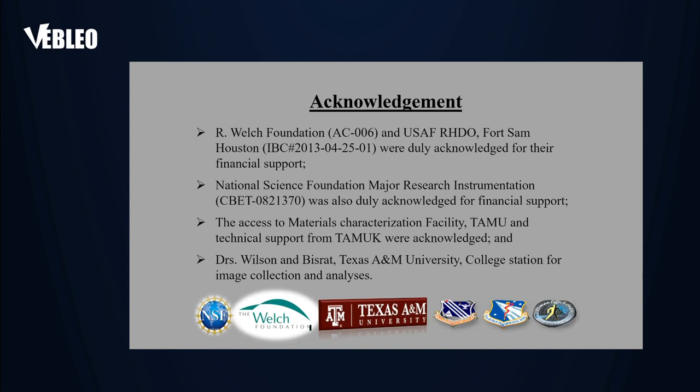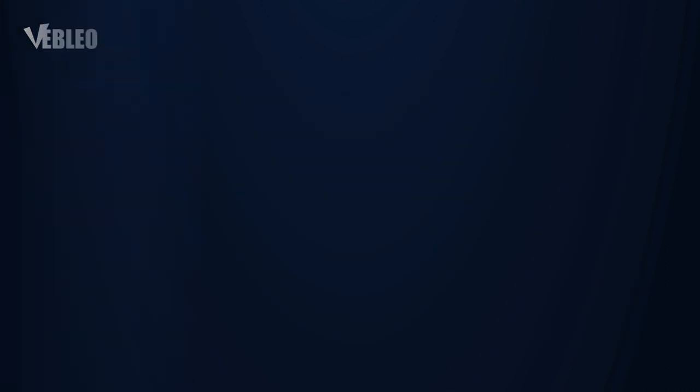I want to thank our funding agencies and some of the work from the Air Force, Texas A&M, and the Welch Foundation. I'll be happy to answer any questions.